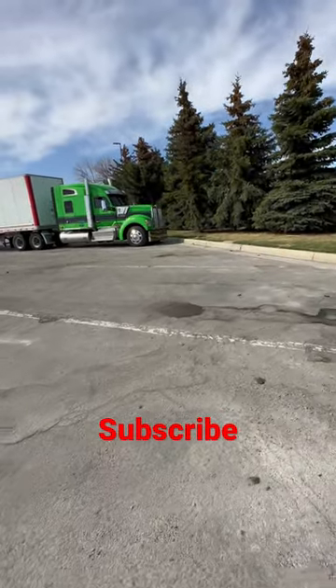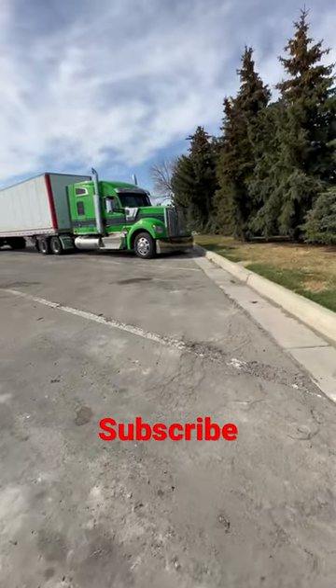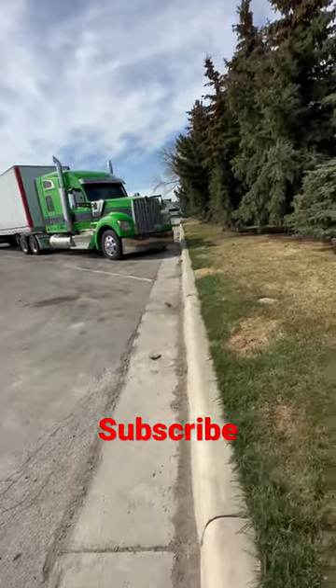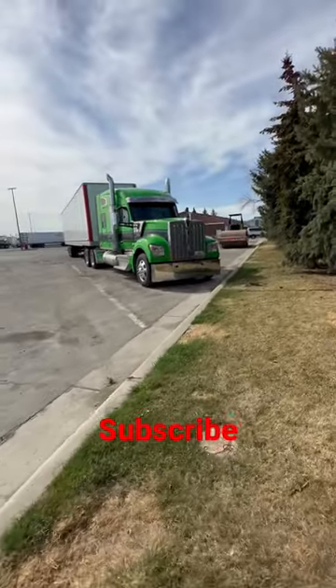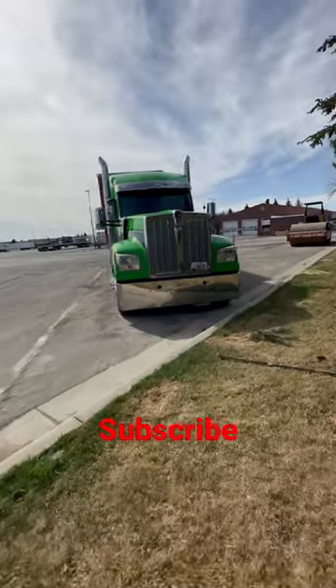This is a Kenworth W990 and I think they look way, I mean way better than the W900s. W900s had the classic look, but the W990 looks better and more modernized.